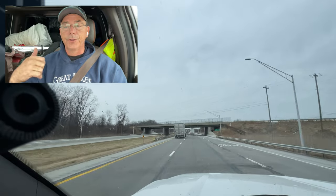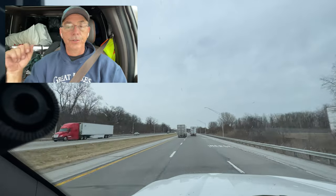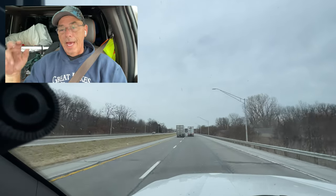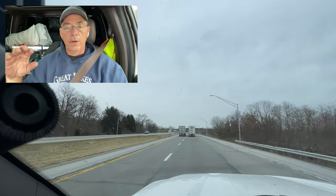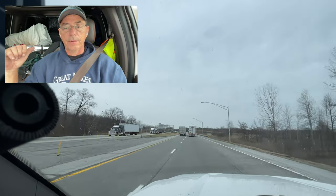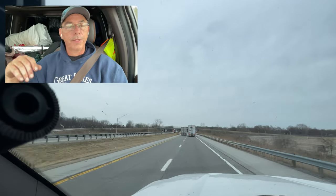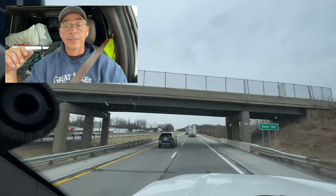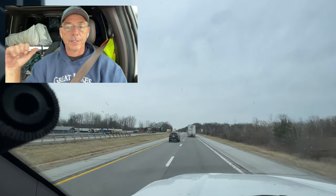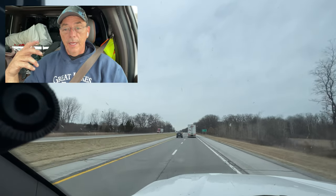This is the fourth run I've taken with this truck. First one was to Meridian, Idaho, then Reno, Nevada, then Ashland, Virginia, and now I'm going to Newport News, Virginia. After the second run I noticed a little bit of oil on the front of the camper I was pulling, on the tongue. I got looking and found the pinion seal was starting to seep, so I had to replace it.